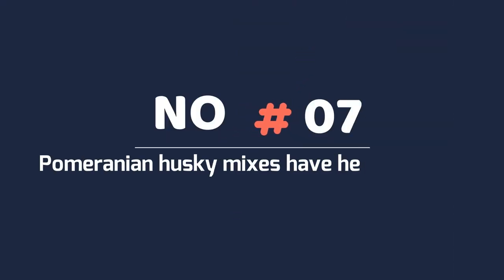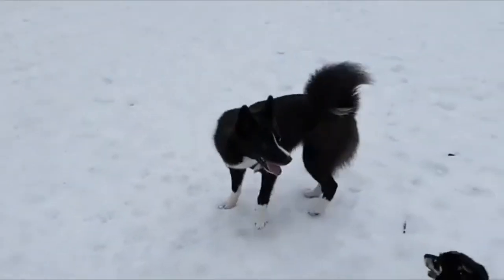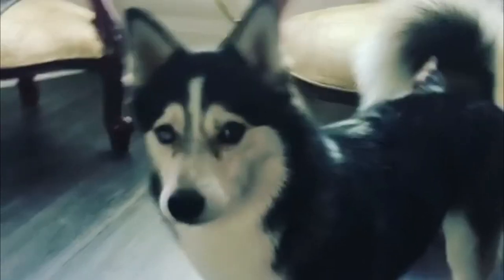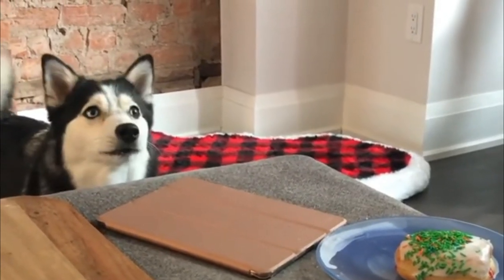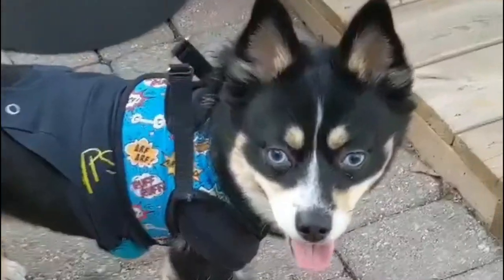Number 7: Pomeranian Husky mixes have health issues. The health condition of your dog will determine its lifespan. While mixed breed dogs are generally healthier, it should not be an excuse for laziness. All dogs need proper vaccination, feeding, and hygiene. If you fail to provide any of the three, your dog is most likely to develop health complications like heart disease, collapsing trachea, retinal atrophy, and dental problems.